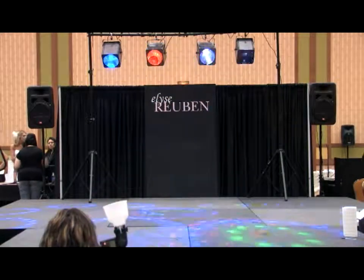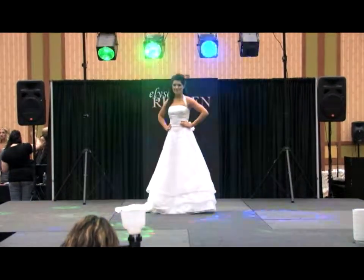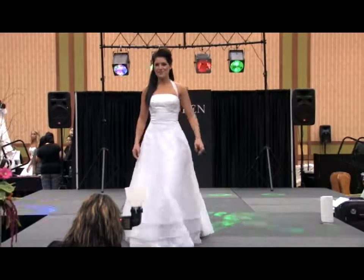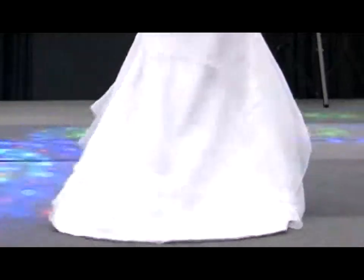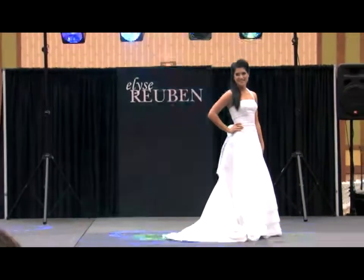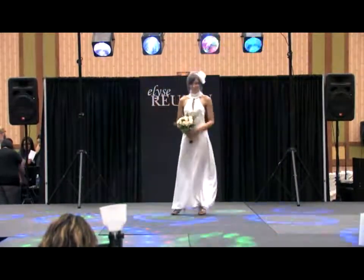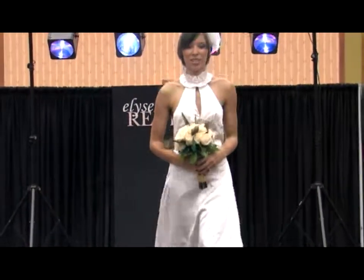Now set number four. Tristan is in a beaded empire bodice with a three-tiered organza skirt. The organza halter straps and sweet bow will make any bride feel like a princess. It's finished with brightened stones and a single rose at the neckline. This gown is simple and sophisticated and is also featured in San Diego Style Weddings magazine.